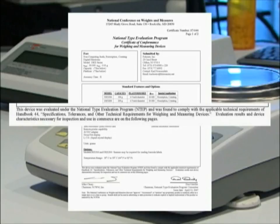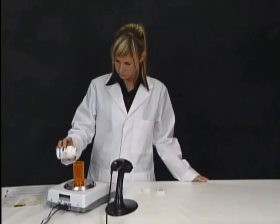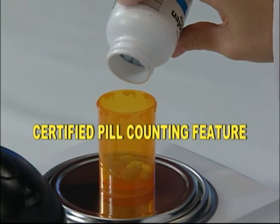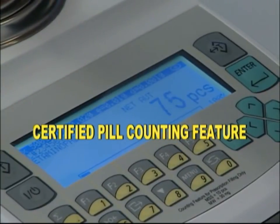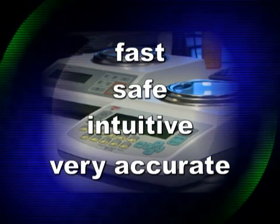Torbal digital pharmacy scales provide weighing accuracy to 1 milligram. Most models are designed to function as pill counters, with pill counting features that have been evaluated and approved by the NTEP. Torbal pill counters are fast, safe, intuitive, and most importantly, very accurate.